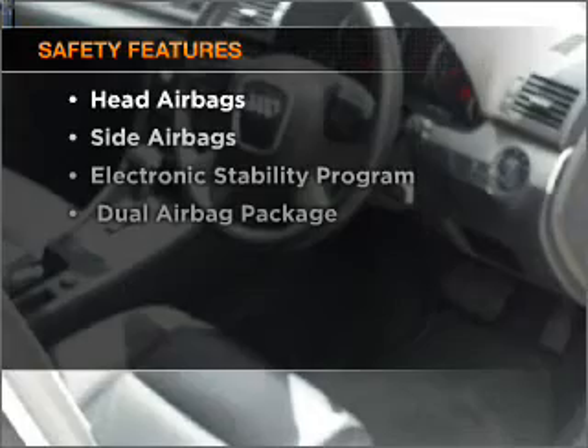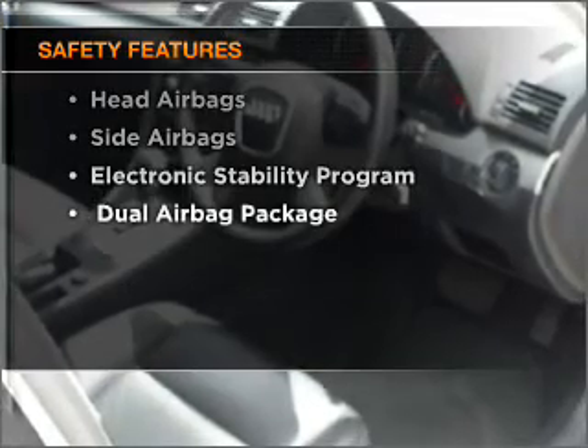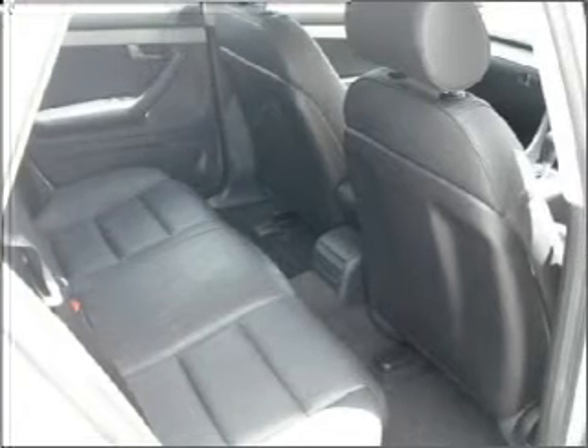If safety is a high priority, rest assured knowing these top safety components are included. Contact us to get behind the wheel today.